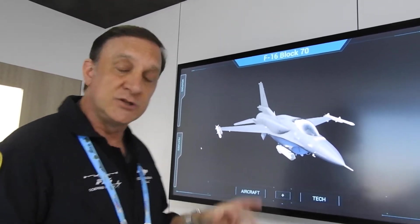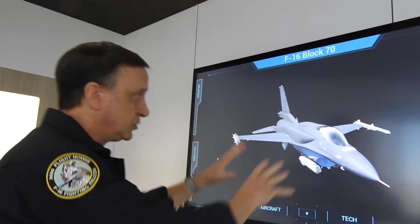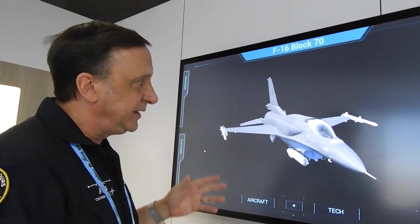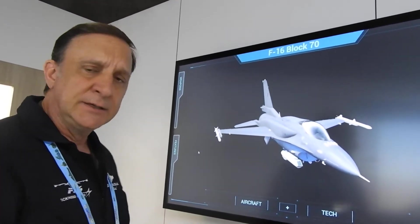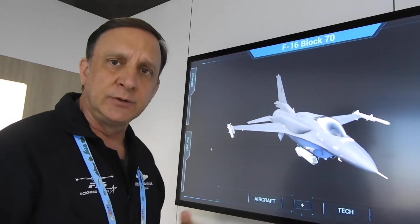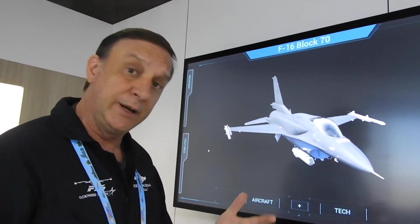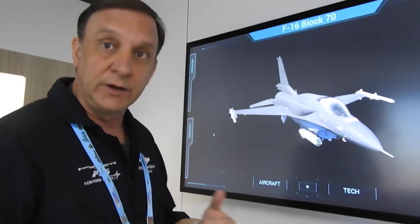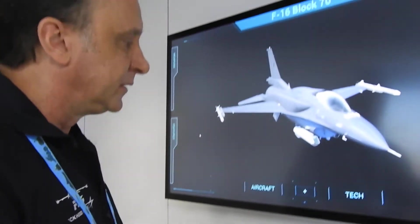It is for a number of reasons, and I'll talk about some of those and then we'll demonstrate some of those in the cockpit. This is the Block 70 F-16 from the exterior. It looks very similar to a Block 50. There are some differences inside the structure — structural life improvements that extend the life of the airplane from 8,000 to 12,000 flight hours. That's significantly longer than we've ever had for any other airplane.